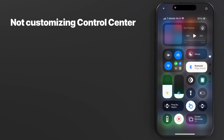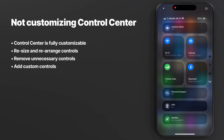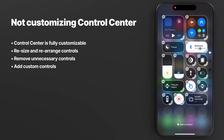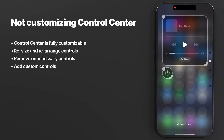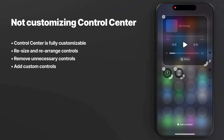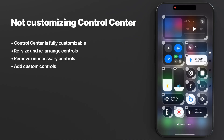Moving on to mistake eleven — you guys are making a lot of mistakes. You know the Control Center? Chances are you're not taking full advantage of the customization options. Rearrange and reorganize it to your liking, resize the buttons, or add more controls. This changed a lot with the iOS 18 update, and if you haven't customized yours, I highly recommend giving it a try.